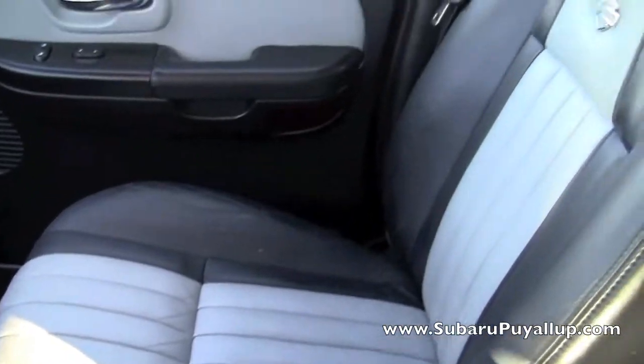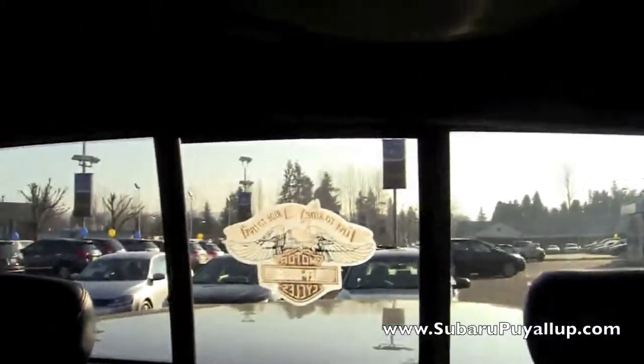The seats are leather. This is the Harley edition, as I'm sure you can tell.